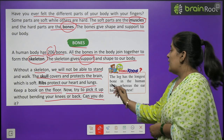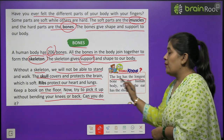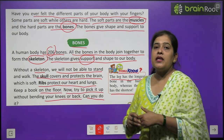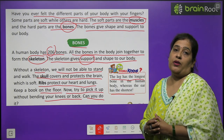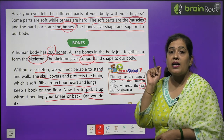The thigh has the longest bone in the human body, whereas the ear has the shortest. The biggest bone is in our legs. The smallest bone is in the ear.